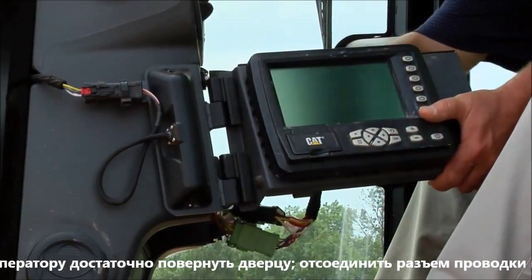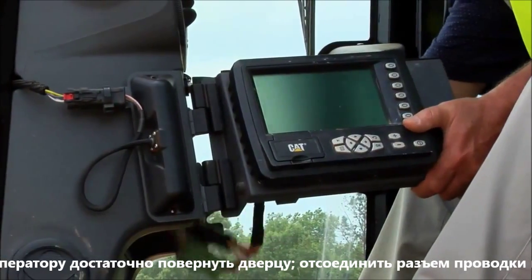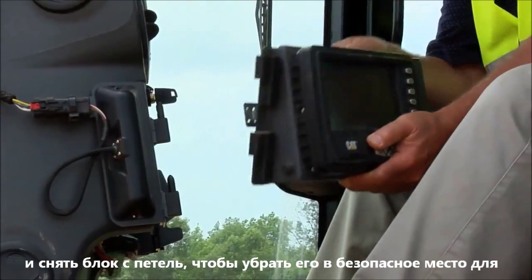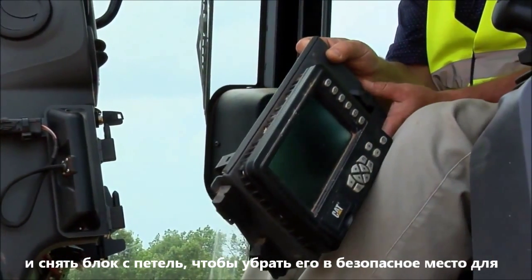At the end of the day, it's a very simple operation to remove the display. The operator can simply turn the knob, remove the cable from the back of the display, and simply slide the display off the hinges.